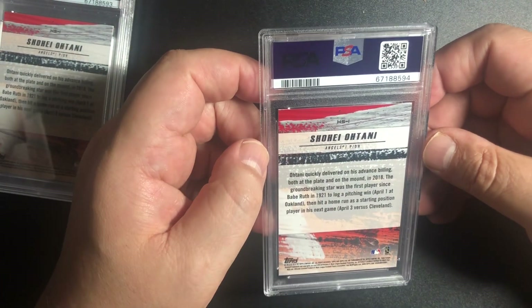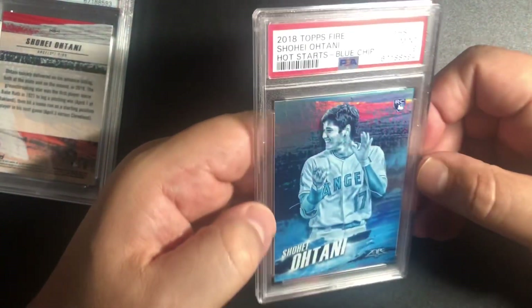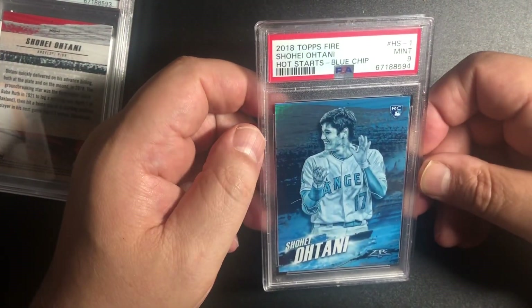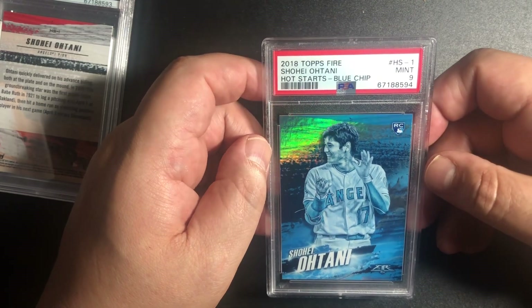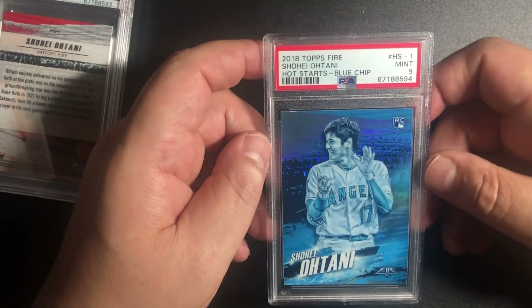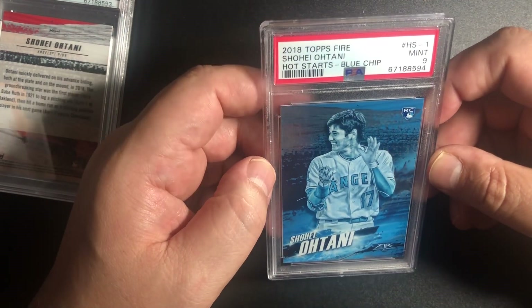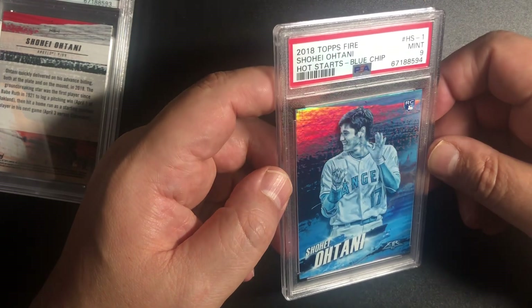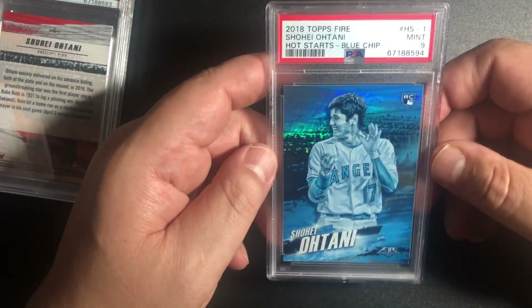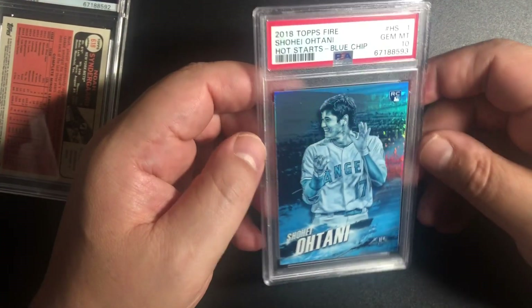Got another Ohtani — this is another Topps Fire, and I think this is a blue foil. It is — and we got another 9. 2018 Topps Fire Shohei Ohtani Hot Stars blue chip card, mint 9. Curious what the pop is on this. I didn't expect to get a 10 with it being a foil, but it's a nice rookie card of Ohtani. I like the blue foil. Same card, I believe — so I'm hoping one for two. Yes, we got a 10!